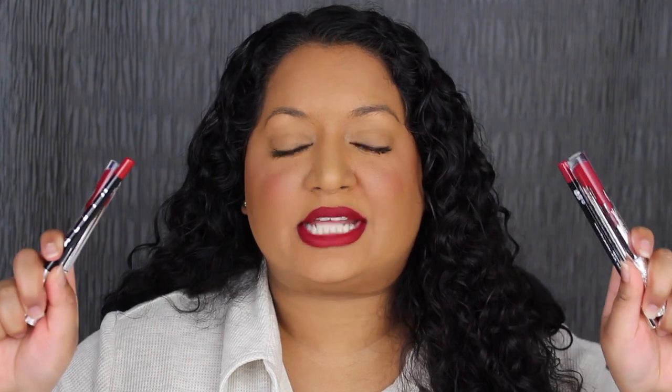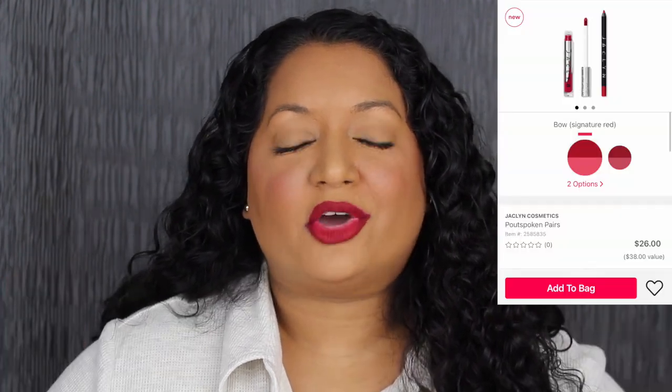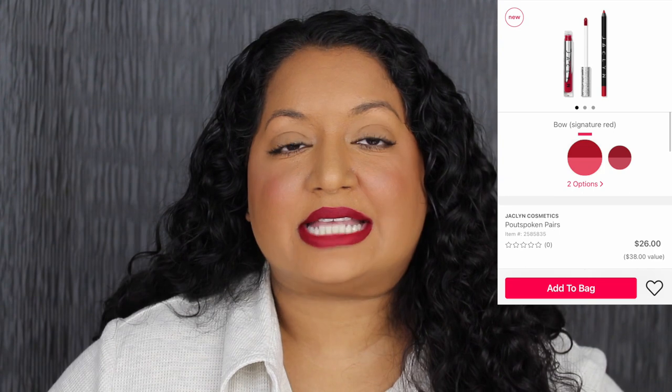On Ulta's website, if you're interested in the liquid lipstick and the lip liner for both shades — Bow and Unwrap Me — they are available as a pair for $26. It saves you $12 compared to purchasing them individually. They only offer these two shades as pairs; they don't offer the other two shades that way. I want to do a kiss test on the back of my hand to show you this formula does not transfer. There's a little bit of transfer but you can barely see it.